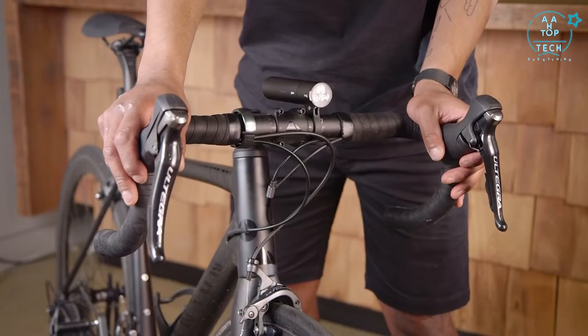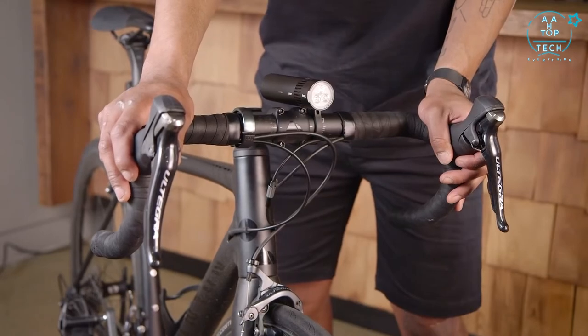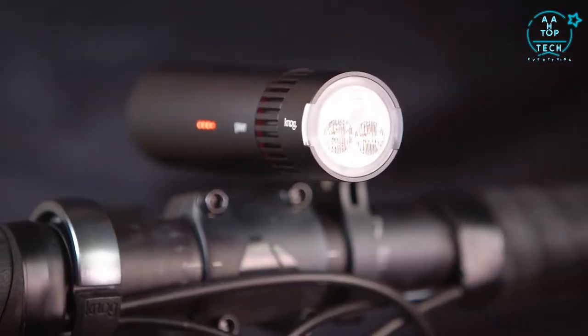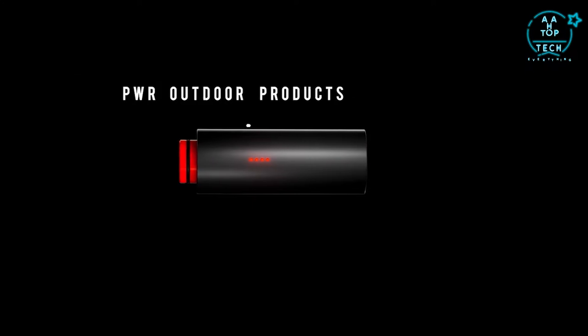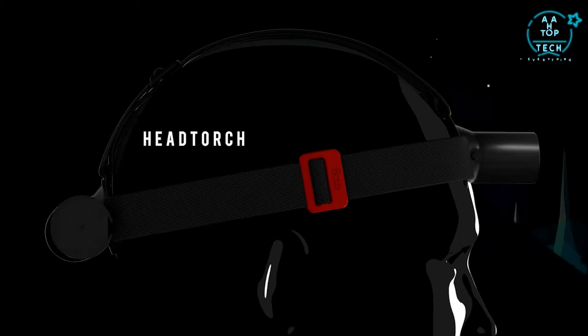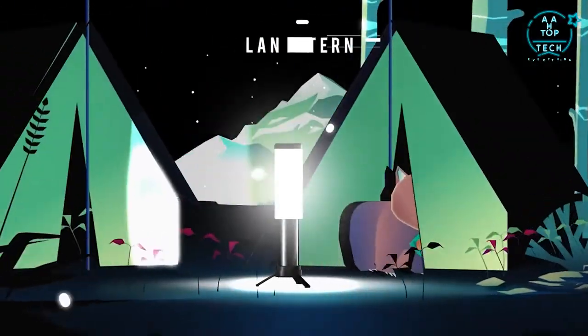The best feature of the Power Road and Trail is the modularity — any light head will fit any power bank. So you can upgrade just your light head for greater brightness, or the battery for run time, without having to buy a whole new light. What's more, the battery in your Power Road or Trail will power the extended range of bike lights, plus head torch, lantern and speaker — all coming soon.